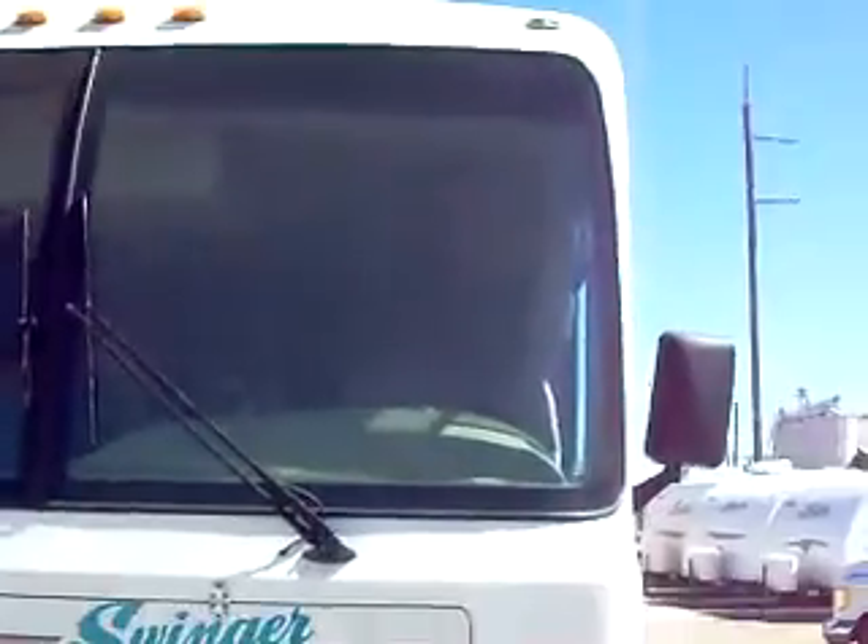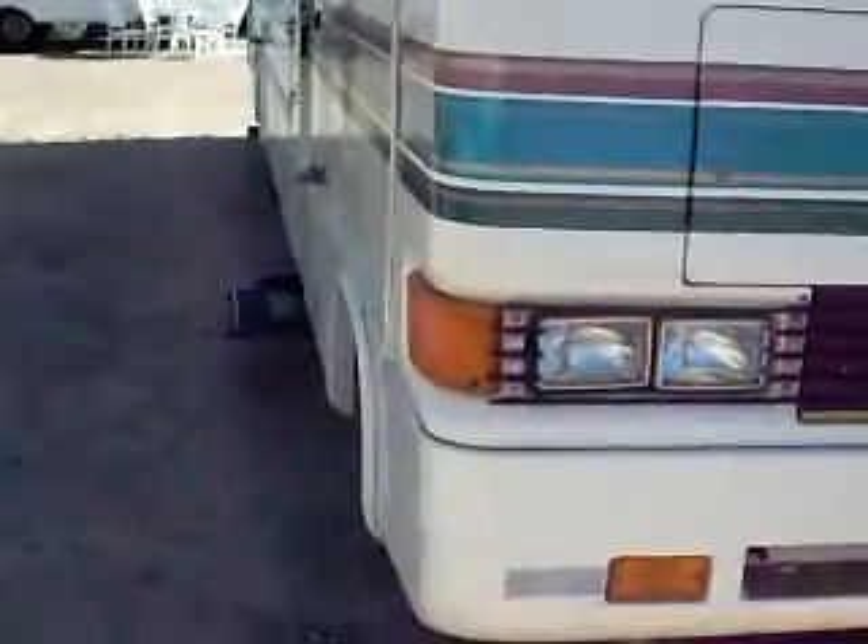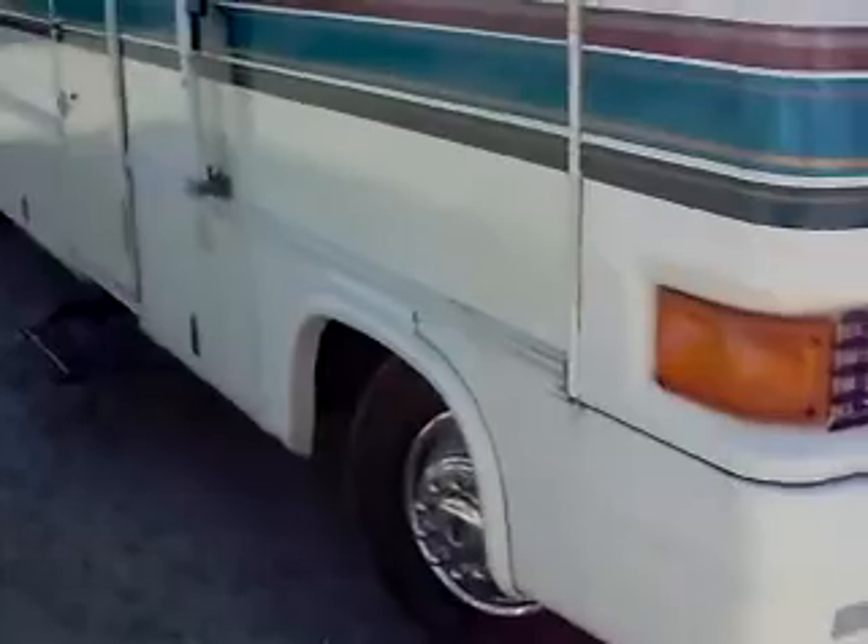Two roof ACs that we guarantee to blow cold — ice cold. And man, does this thing drive like a dream. Check out the test drive video that I have.